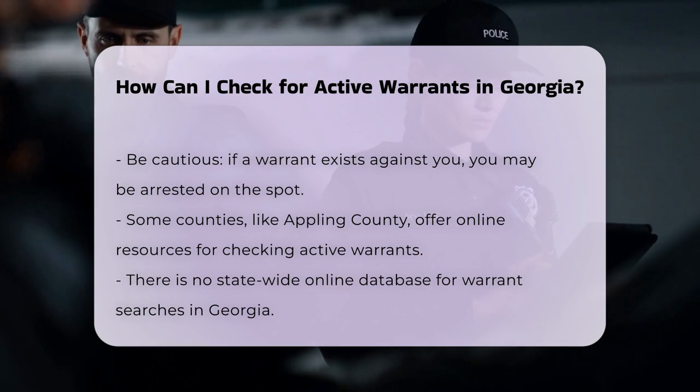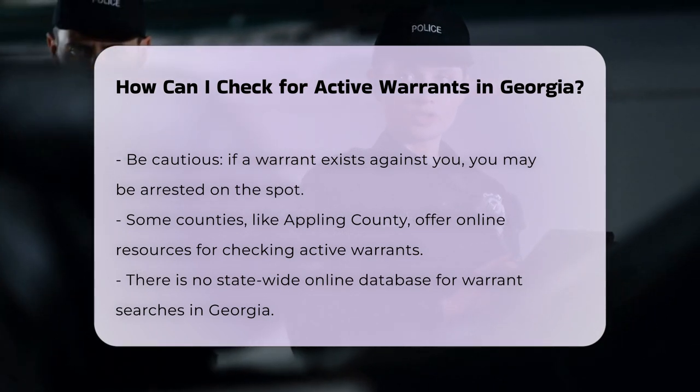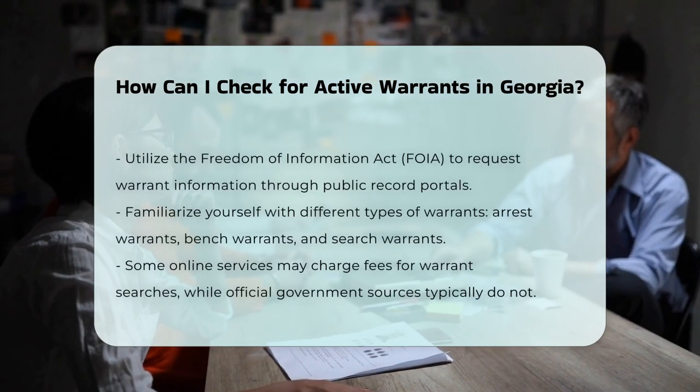You can also use the Freedom of Information Act (FOIA) to request warrant information through the online public record request portal. This method is available through some county websites and the official custodian of records.